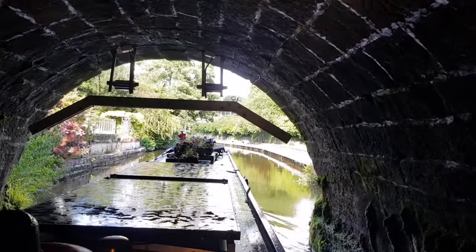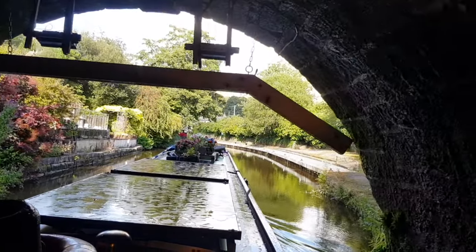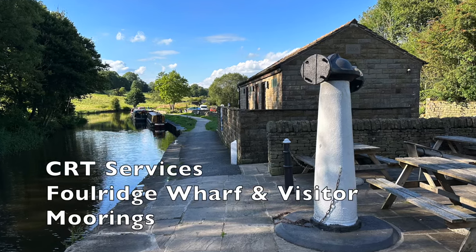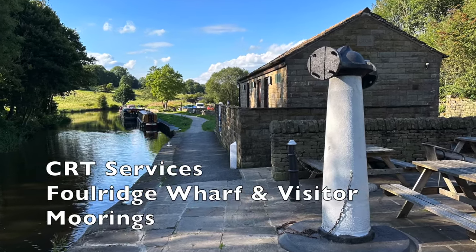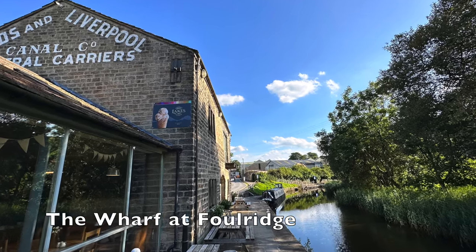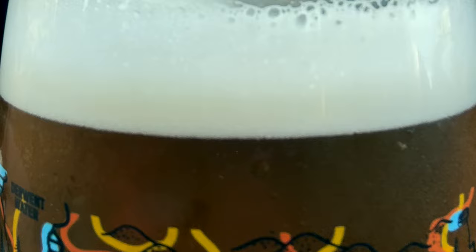When venturing through this tunnel, be sure to wear a raincoat as it's known for its persistent drips. Once through the tunnel, we moored at the CRT Visitor Moorings and were hoping to get a warm meal at the Wharf Pub and Restaurant. Unfortunately their cook was away, but we did manage to get a cool refreshment.